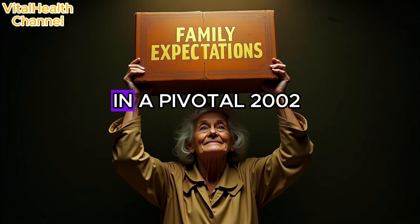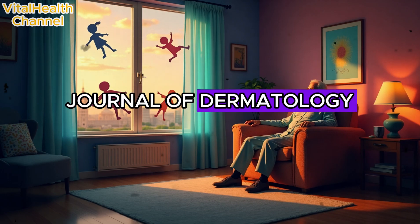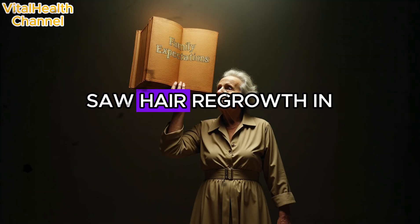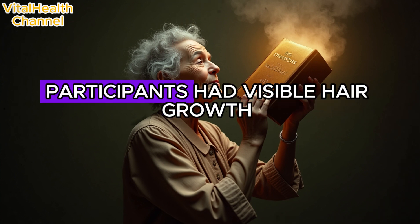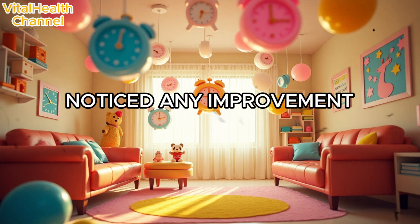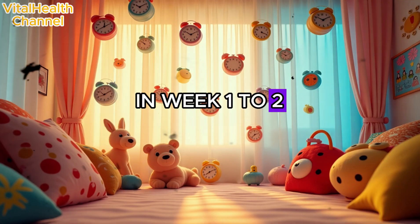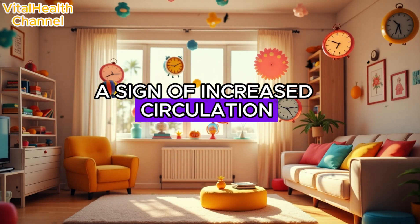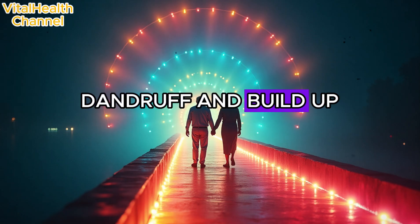Scientific proof: in a pivotal 2002 study published in the Journal of Dermatology, patients with alopecia areata who applied onion juice saw hair regrowth in just four to six weeks. An astounding 86.9% of participants had visible hair growth, whereas only 13% of those using tap water noticed any improvement. What you may experience in week one to two: slight scalp tingling or warming sensation — a sign of increased circulation — reduced itching or inflammation, and a fresher scalp with less dandruff and buildup.